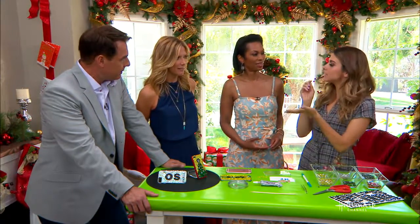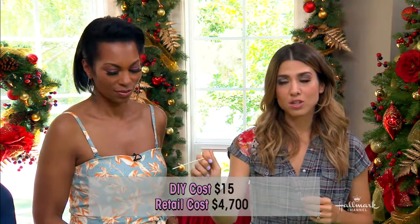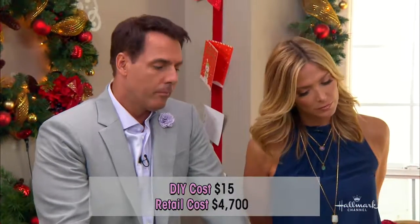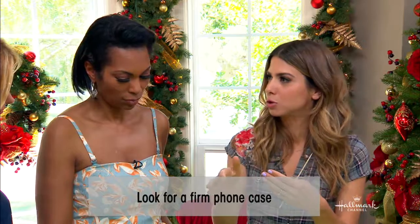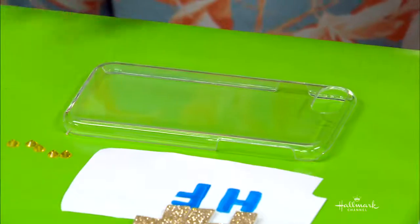These DIY ones cost $15, and it just takes some time to make. What kind of phone case should you use? You want most likely a hard case, because if you use a flexible phone case, it will eventually pop off those crystals since you're bending it. So a hard case is ideal — it's just a safer bet.